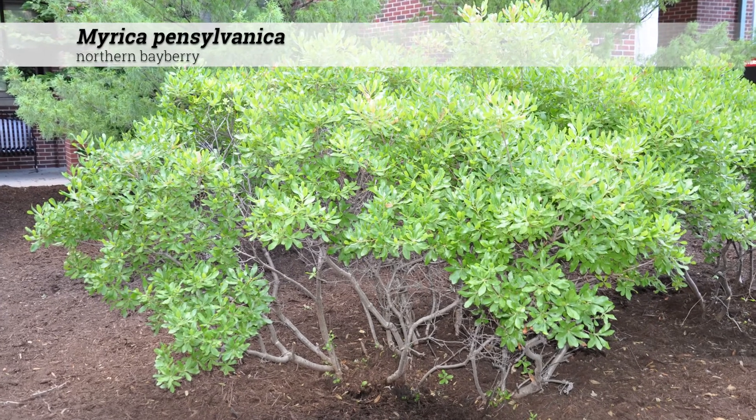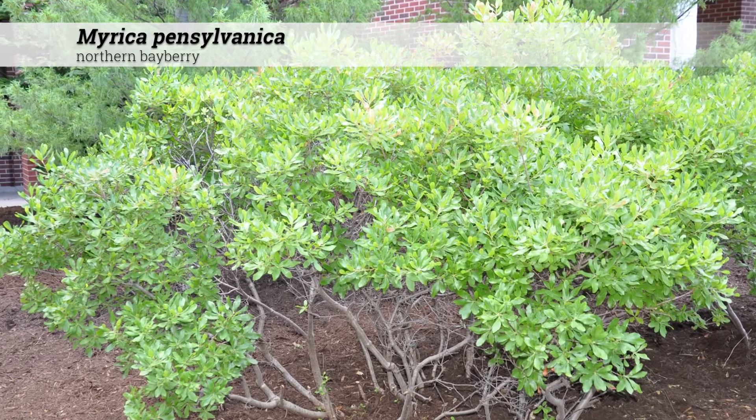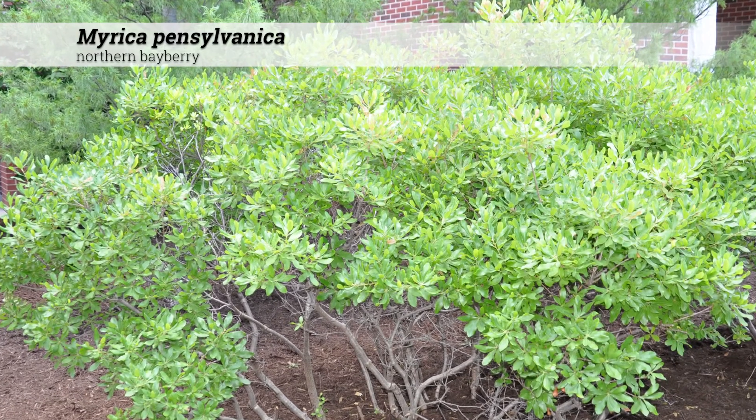Myrica pennsylvanica, northern bayberry. This is a shrub reaching six to eight feet high, usually with a rounded form.